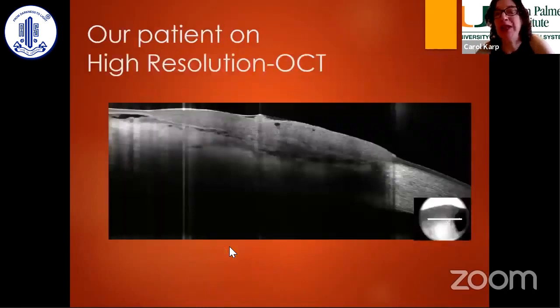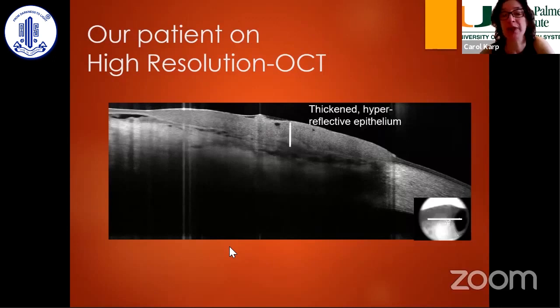I'm a big fan of high-resolution OCT, and every patient of mine gets scanned. It really helps me confirm a diagnosis, and it also helps me while I treat the patient to make sure the lesion goes away completely. What you see here is a high-resolution OCT of that hot dog lesion — thickened hyperreflective epithelium and an abrupt transition from normal. These are the classic features you see with OSSN on high-resolution OCT.